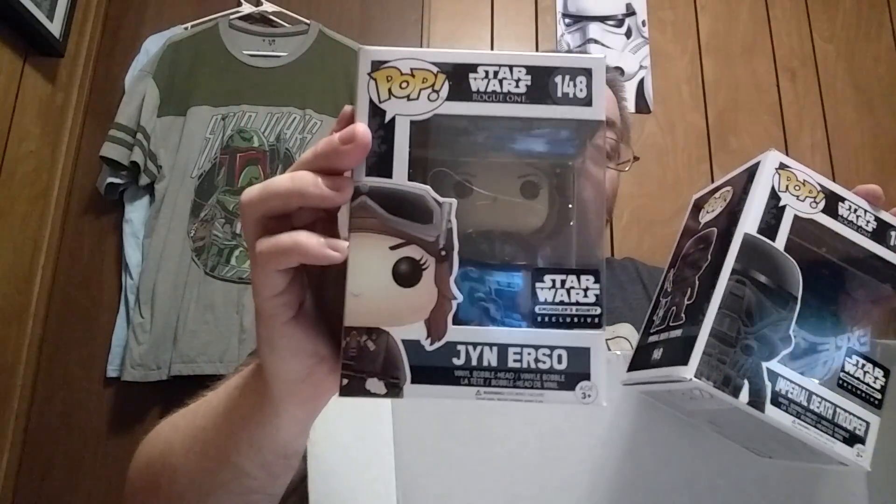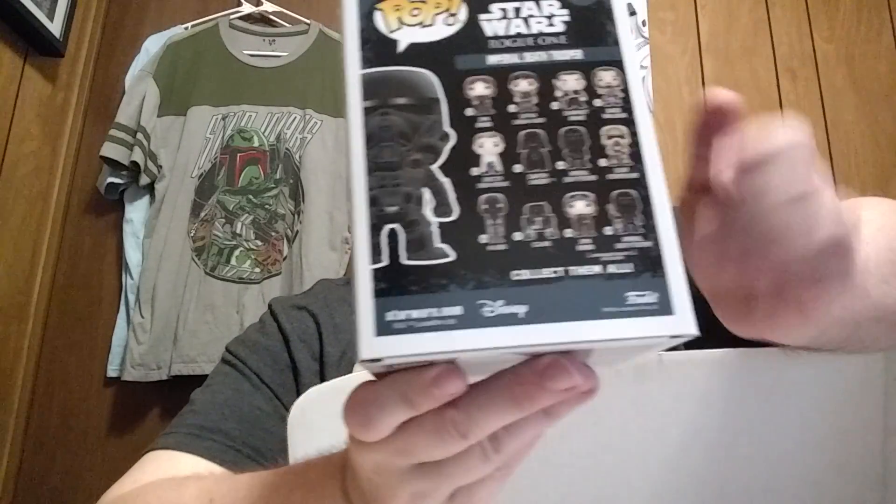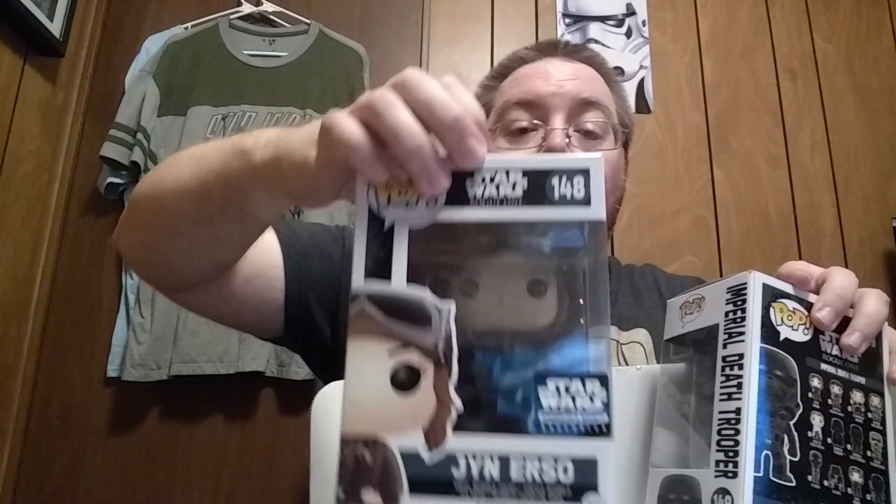Speaking of exclusives, if you are a fan or you collect the Funko Pops, especially if you want to collect a certain set, they do a lot of exclusives. Everything in the box is exclusive just to this one box. Now, this is the Imperial Death Trooper — it's number 149 in the set. And the Jyn Erso, in order to get the entire collection of the Rogue One Pop Funkos, you're going to have to get this box or buy these somewhere online. Jyn Erso is number 148, a strong female lead in this movie.